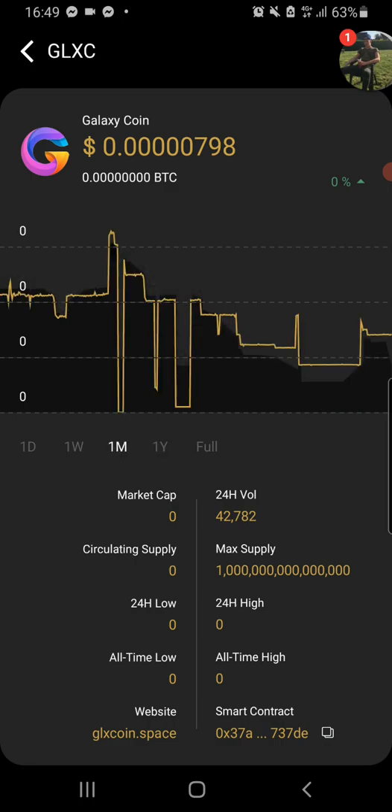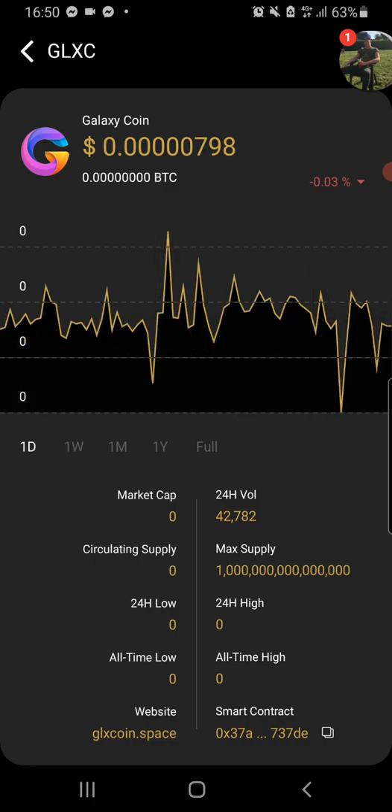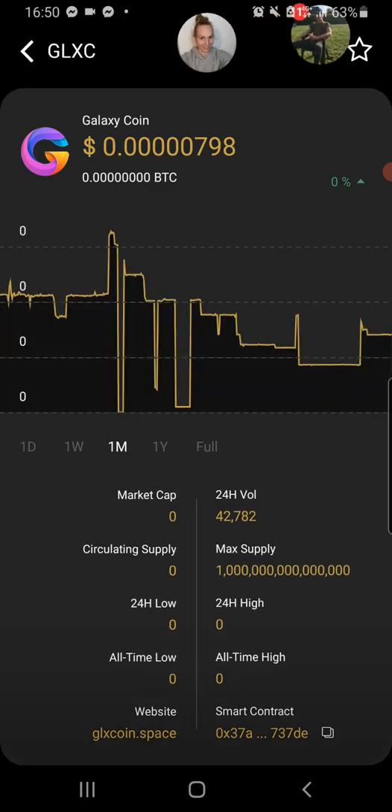Let's go to a month view, then a week view. There's been a massive drop. Let's go to a day — it has its ups and downs. Let's check it out a little bit.